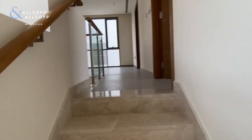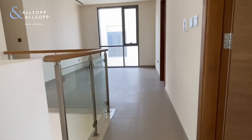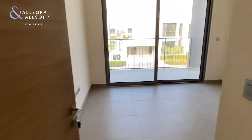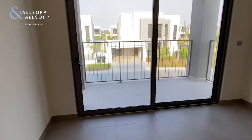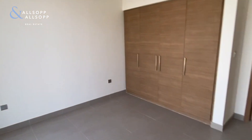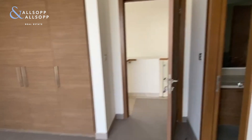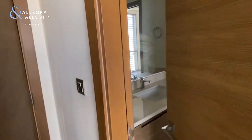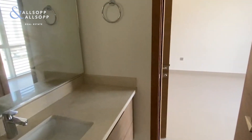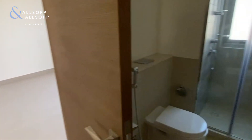Moving upstairs we are met immediately with the upstairs family room, and we have the third bedroom located on the right hand side. It's a nice sizeable bedroom at 3.6 by 3.7 meters with ample storage space. You also have a Jack and Jill style bathroom which connects bedrooms two and three.